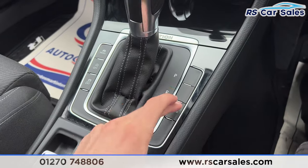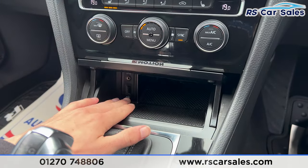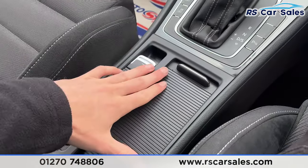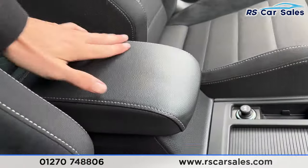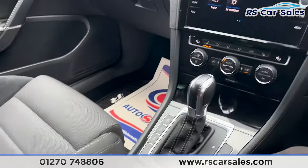We also have the auto start-stop button, traction control button, and parking sensors. Inside the centre console there's storage with a USB port and auxiliary input. Further down we have the cup holders, electric handbrake, auto hold button, and 12-volt connectivity, plus a nice lever armrest that opens up for additional storage.